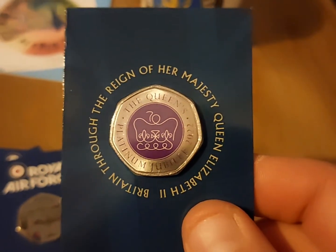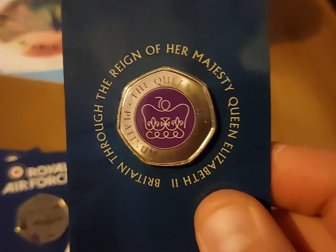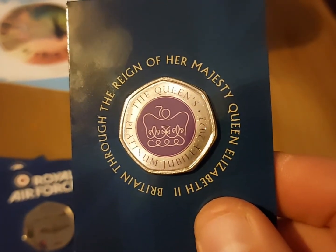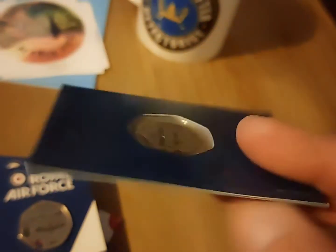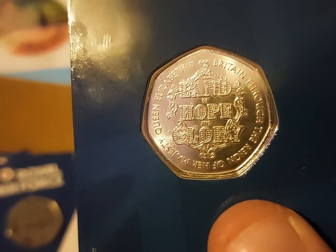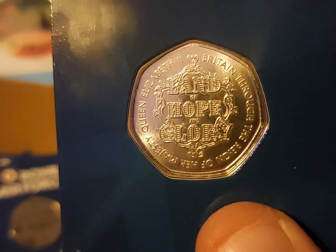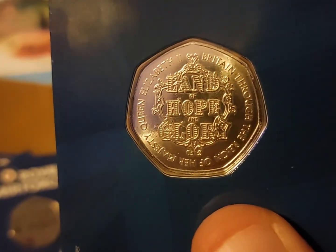Britain through the reign of Her Majesty Queen Elizabeth II. This is to commemorate our very own Queen's Platinum Jubilee this year. And on the other side we've got the same motto around the edge — Land of Hope and Glory. Happy with that.